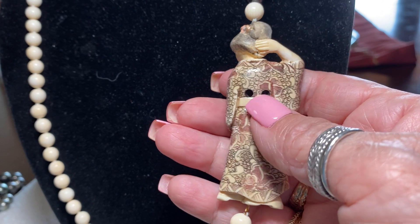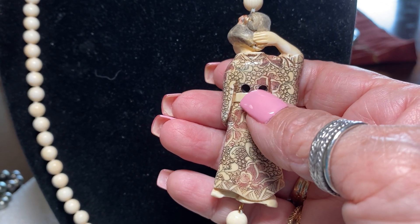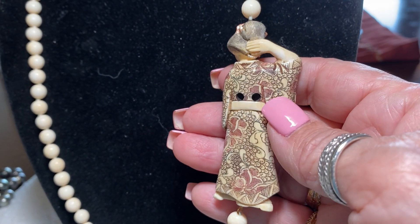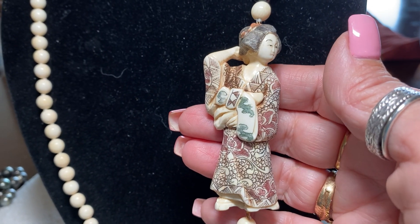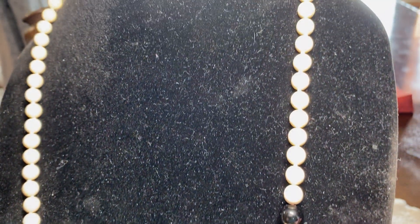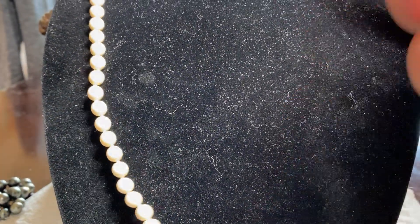See the holes — the Japanese men used to put a ribbon through there and wear it on their side pocket. Look at the carving on the geisha. Isn't she beautiful? I got it for a song — it was so reasonable, you could not imagine. Of course, you can't sell ivory anymore — I don't think that guy knew it was ivory, but it is.